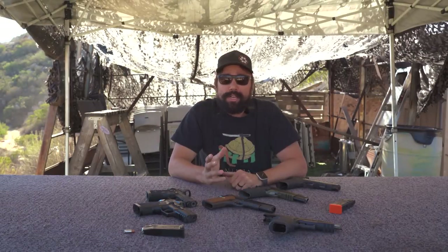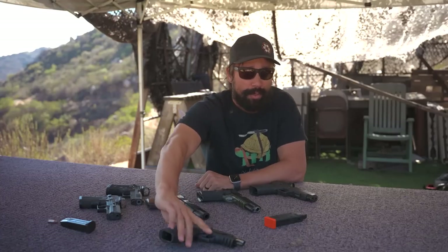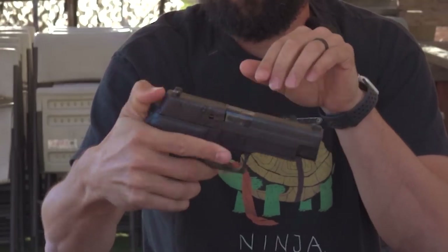Before we get to the video, I just wanted to touch on a quick tip, and that's regards to dry fire training. Dry fire training is very important. When I taught pistol marksmanship, we were running primarily the SIG P226, 9mm — it is a double-action to single-action trigger pull.